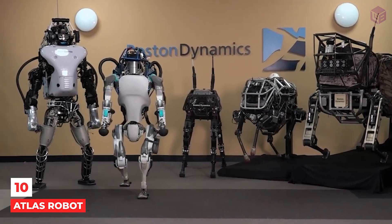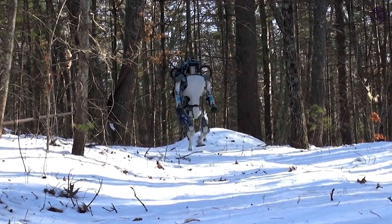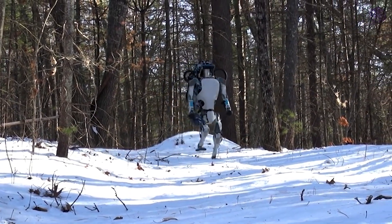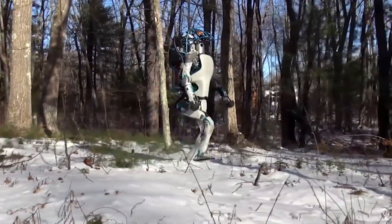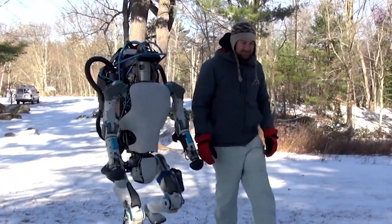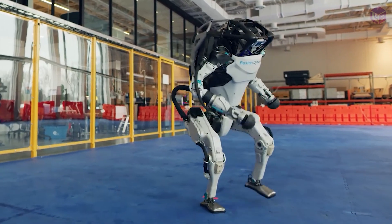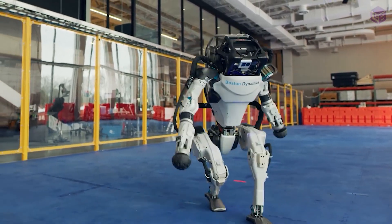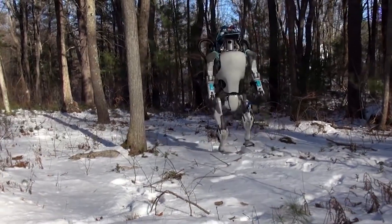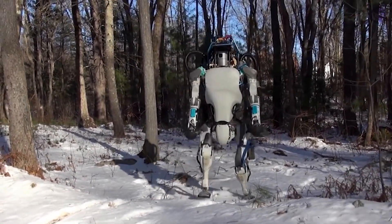Number 10: Atlas. Atlas was made to help humans with dangerous tasks like search and rescue missions. Some people call him the world's most dynamic humanoid. The U.S. Defense Advanced Research Projects Agency paid for the robot to be made by Boston Dynamics. Atlas stands six feet two inches tall and weighs 180 pounds.